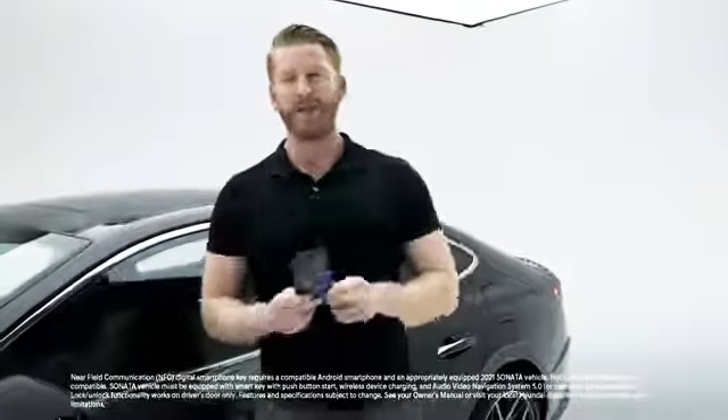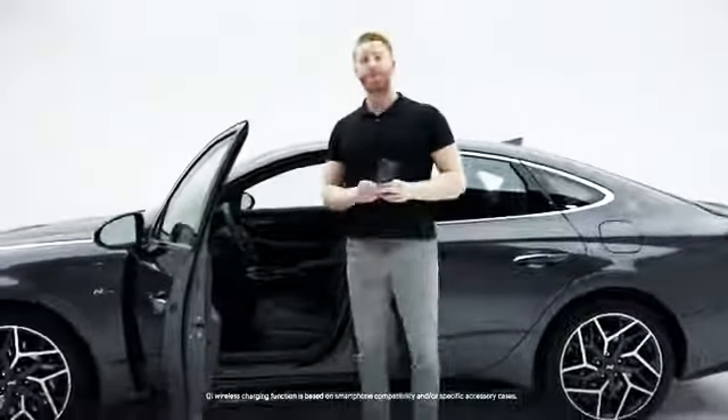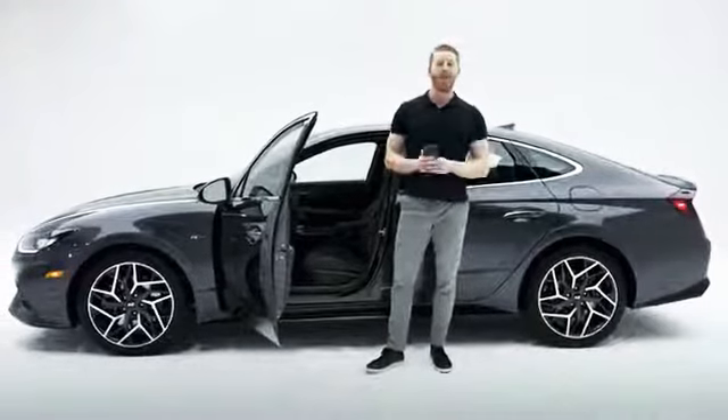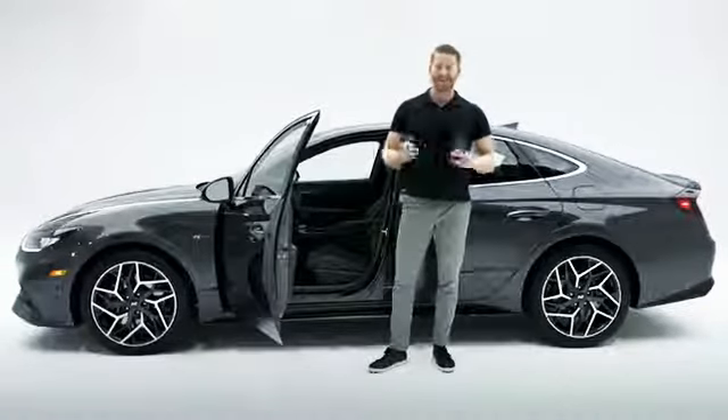So we've seen that sportier design and those performance upgrades. Now let's take a look at what's going on inside our Sonata N-Line. But before we do so, let's talk about the Hyundai Digital Key. This great technology can actually transform your compatible smartphone into a key fob, or you can use this handy key card. Just hold either up to your door handle like this to unlock it, and then you can even place either on your Qi wireless charging pad inside to start the engine. You can even choose to share this with friends and family by sending a digital key to their Android smartphone.